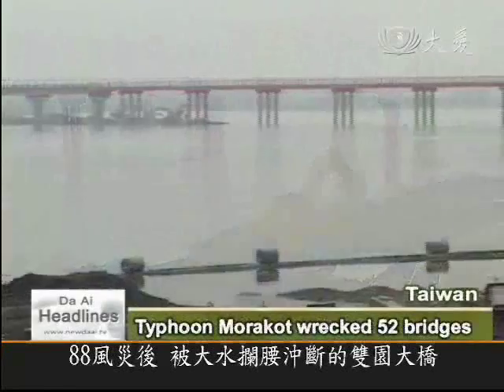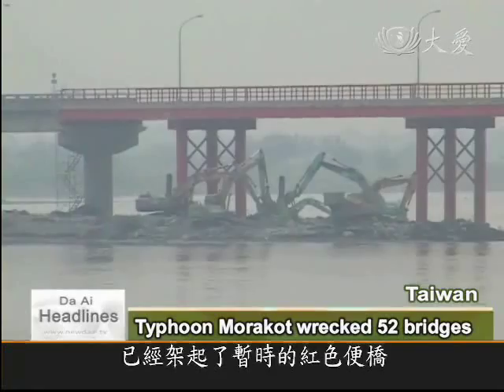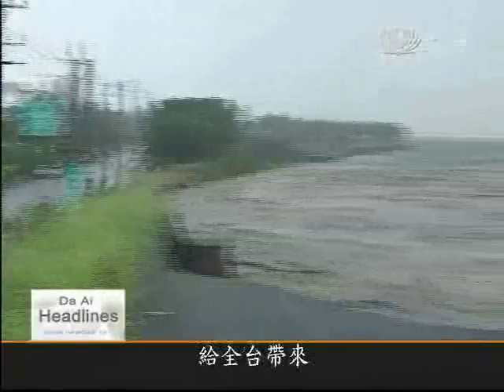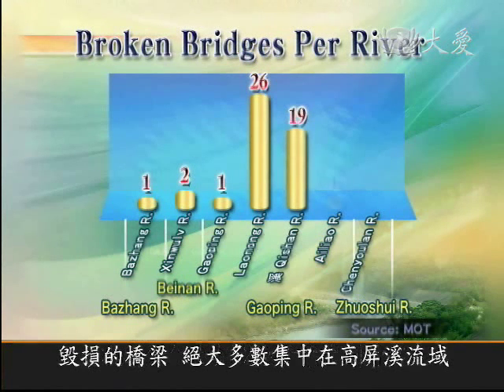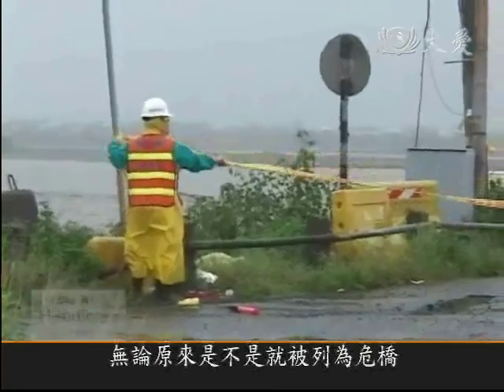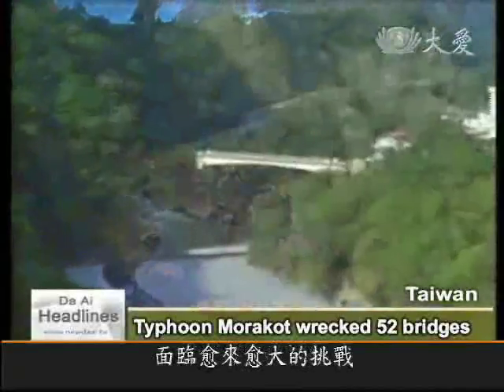Swept away by Typhoon Morakot, Shuangyuan Bridge has been replaced by a temporary red bridge. The storm, which hit southern Taiwan in August 2009, created raging floodwaters of 27,000 cubic meters a second. A total of 52 bridges were destroyed or damaged, most of which were along the Kaoping River and its tributaries. Many of the structures were less than 20 years old — whether they were structurally sound or not, they stood no chance. Climate change, extreme weather, and the geographical features of Taiwan make bridge building on the island a growing challenge.